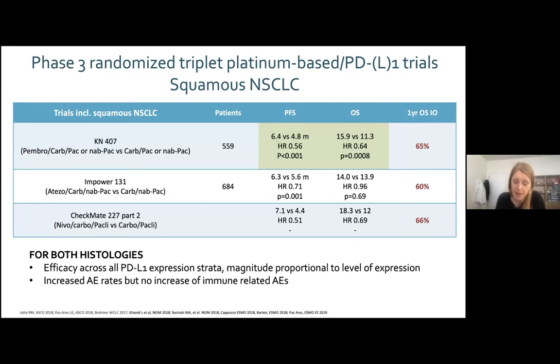When giving chemo and IO together, no new side effects are expected — the profile is the same as usual — however, you add the toxicity of chemotherapy to the toxicity of IO, resulting in approximately 60–70% grade 3 or 4 toxicity.